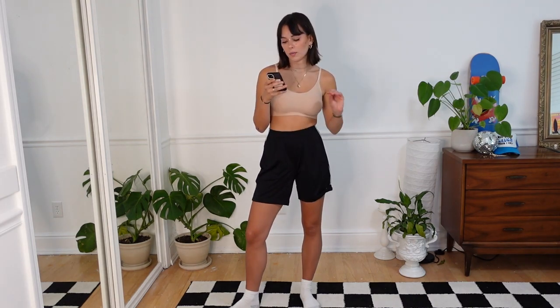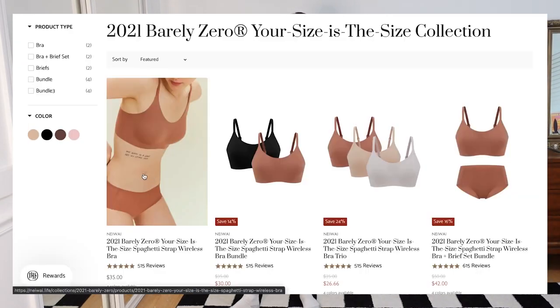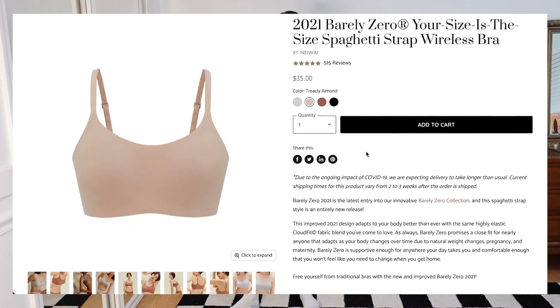The Barely Zero bra is size-adaptive and eliminates that frustration of shopping and finding the right bra size online. The bra was made to live in — you can literally do whatever in it. When looking online, your size is the size for this bra. There's an on-site sale right now — you can get an extra 10% off for the Barely Zero collection and 30% off for the spring sale, so make sure you check out the link in the description box.